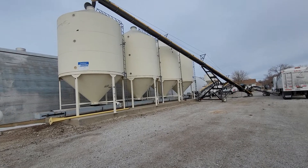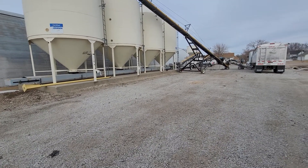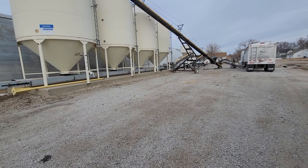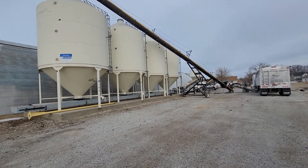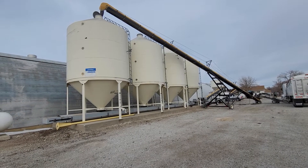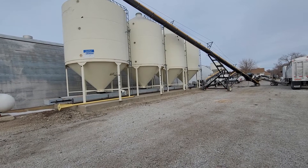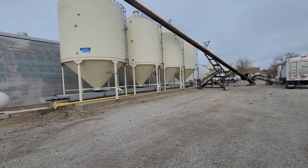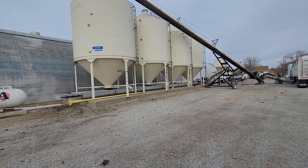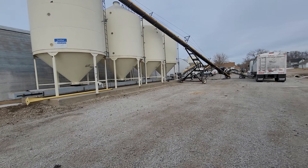Actually, planting bulk like this with soybeans — if you're set up to do it and planting a thousand acres of soybeans, let's say — it'll shave two days off your planting time, rather than having to deal with pallets and boxes and forklifts. You don't even need any of that stuff. You just show up here and get top quality beans, either treated or untreated, and on you go.